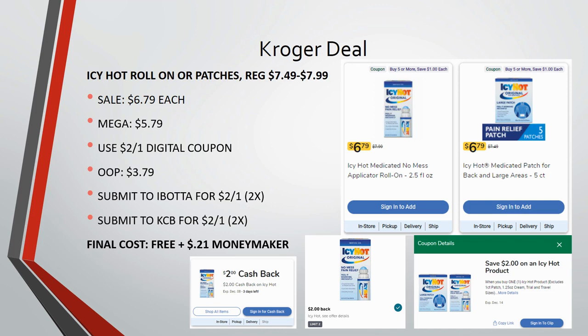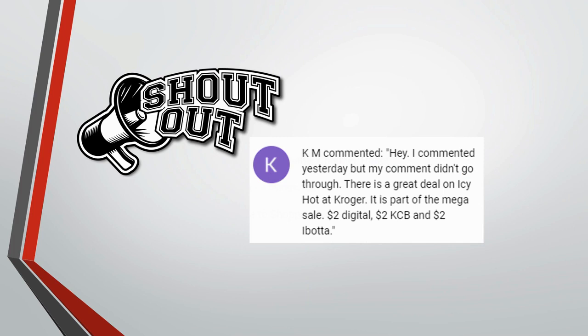Leave a comment if you're going to grab this deal! A real big shout-out to KM, who made a comment on my page. Something weird is going on, KM — I can see your comments in the notifications, but they are not popping up on my videos, and I don't know why. Thank you to KM for commenting about this amazing freebie and moneymaker deal.